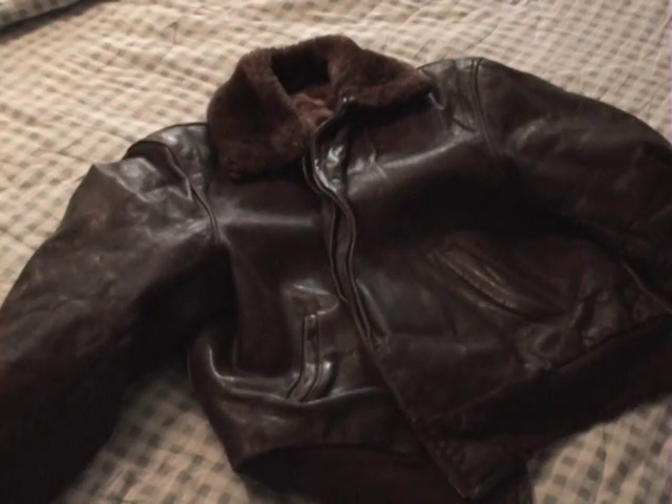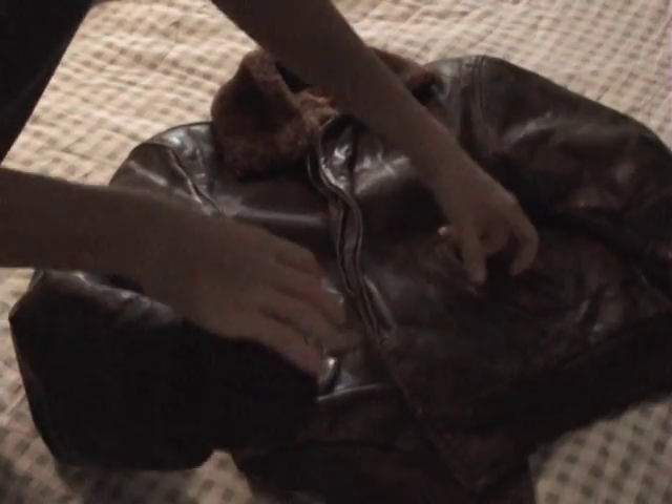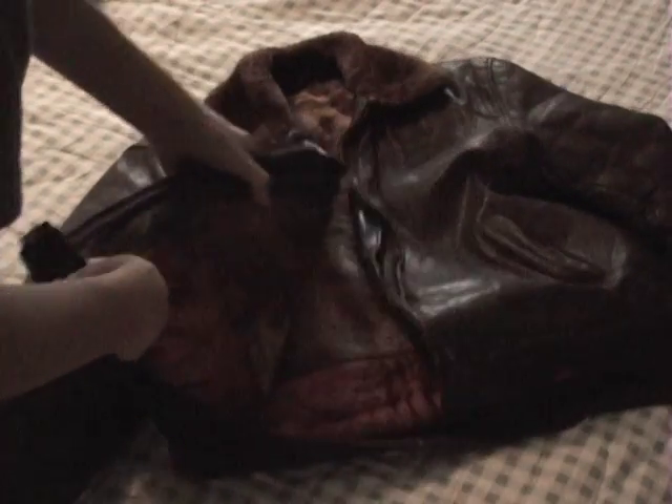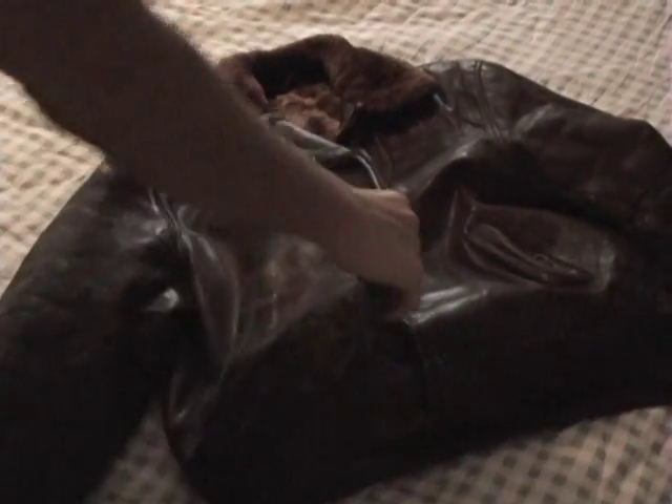It's actually an old, very old jacket from World War II. As you can see, it basically has sleeves, pockets. It even has a neck piece — fluffy.